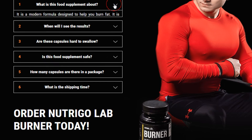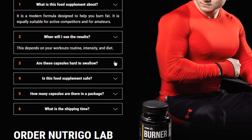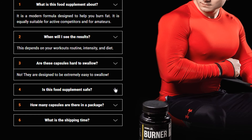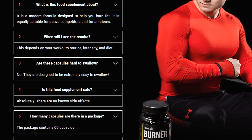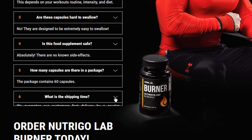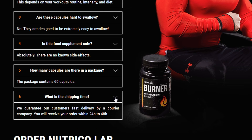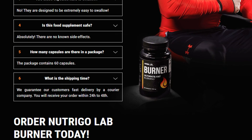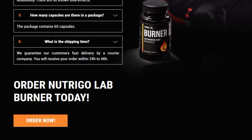Frequently asked questions. 1: What is this food supplement about? It is a modern formula designed to help you burn fat, equally suitable for active competitors and for amateurs. 2: When will I see the results? This depends on your workout routine, intensity, and diet. 3: Are these capsules hard to swallow? No, they are designed to be extremely easy to swallow. 4: Is this food supplement safe? Absolutely — there are no known side effects. 5: How many capsules are in a package? The package contains 60 capsules. 6: What is the shipping time? We guarantee fast delivery by a courier company — you will receive your order within 24 to 48 hours.